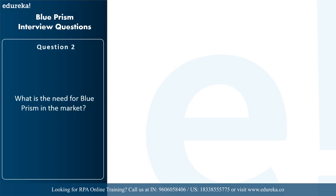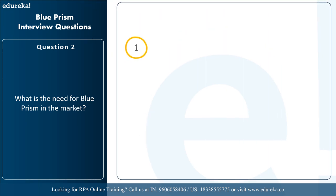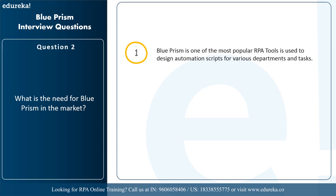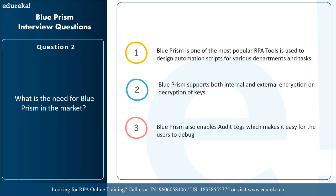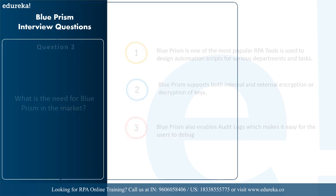The next question is: what is the need for Blue Prism in the market? Since RPA cannot be implemented without RPA tools, Blue Prism is one of the most popular tools and is used to design automation scripts for various departments and tasks. Blue Prism supports both internal and external encryption and decryption of keys. It also enables audit logs which make it easy for users to debug.